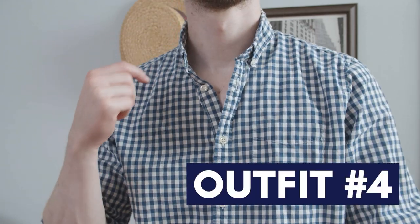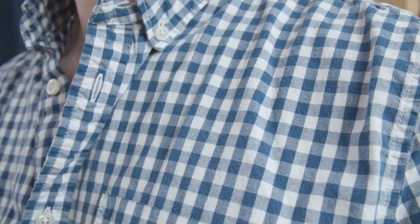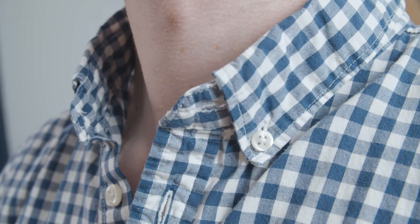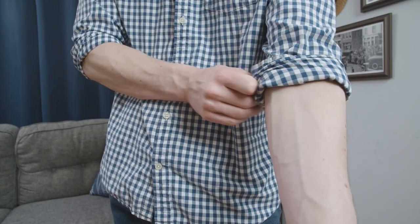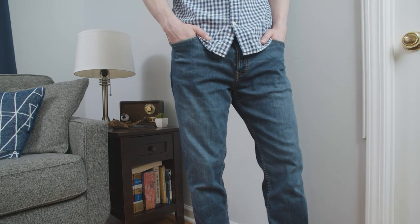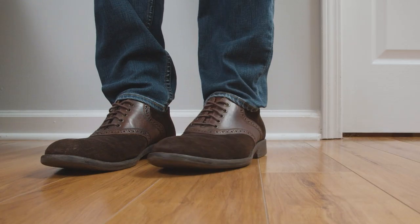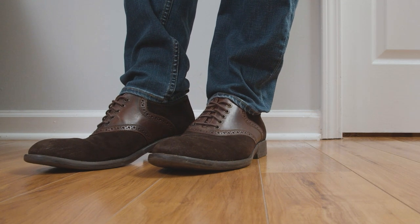Let's go on to outfit number four. Starting this one off is that blue gingham shirt, which is a great pattern for the summertime. Keeping with the casual nature of the shirt is the button down collar, and of course I rolled up the sleeves. For the pants, I went with those blue jeans. I do typically prefer a darker indigo color, but this medium wash works well with the relaxed summer vibes of the outfit. Once again, we go back to those suede saddle shoes to round out the look.